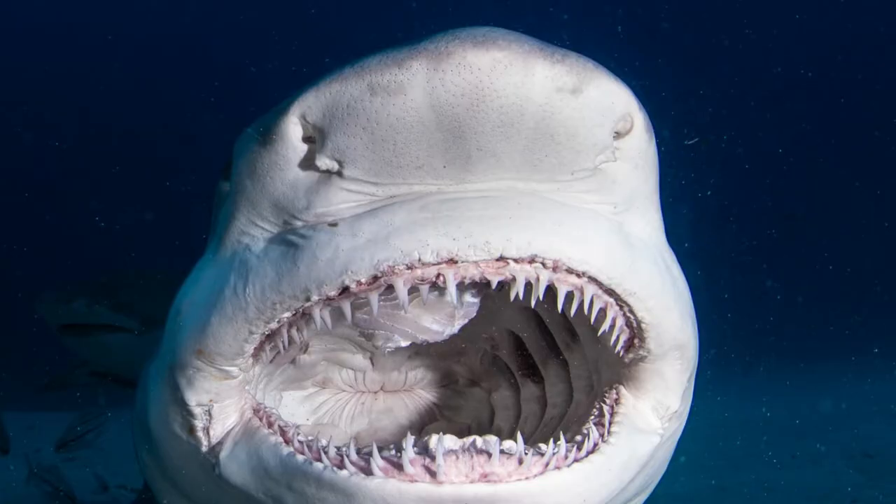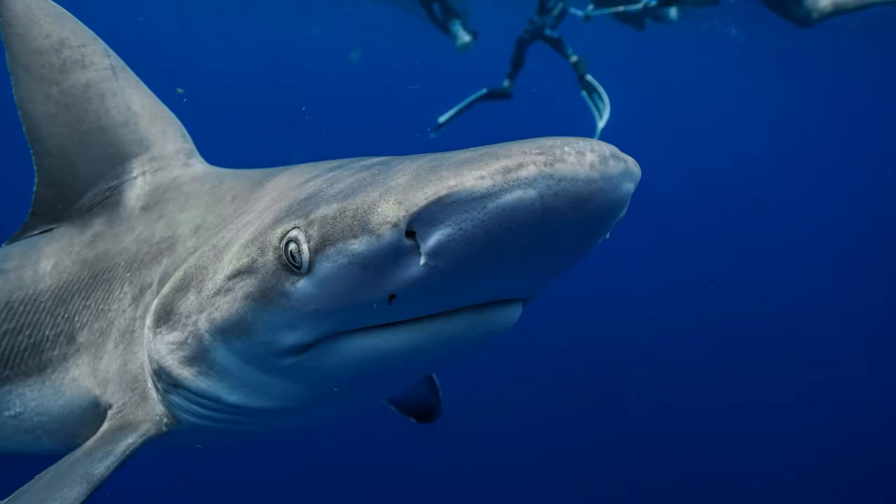Sharks have large, strong jaws with many rows of very sharp teeth to tear, bite, and crush their food. Sharks have nostrils located on their snout. They don't use them for breathing — they use them to smell.